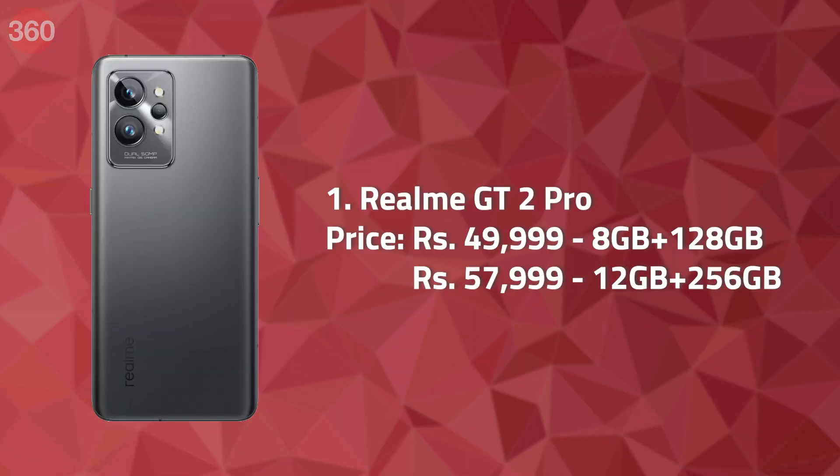The biggest highlight of this week was the Realme GT 2 Pro. What's interesting about this smartphone is it is made up of environment-friendly material, and you can actually write on its back panel with a pencil — which can be erased, obviously.